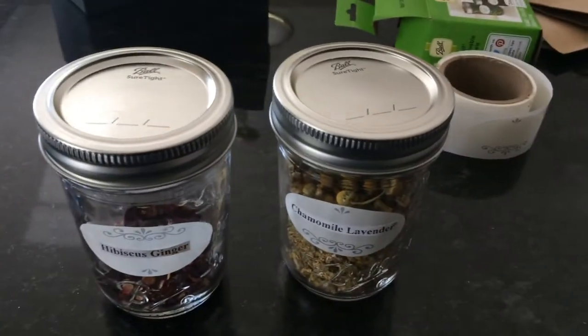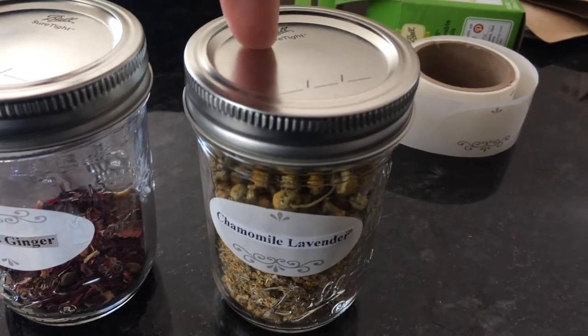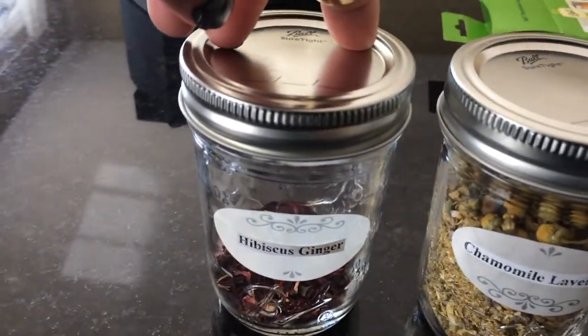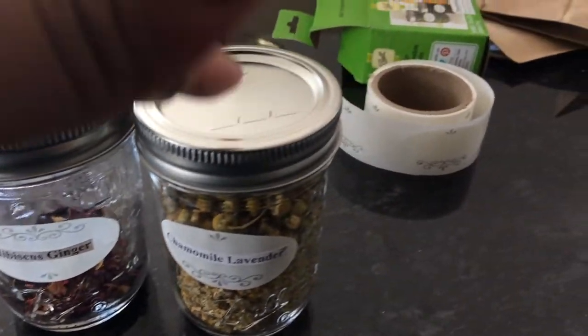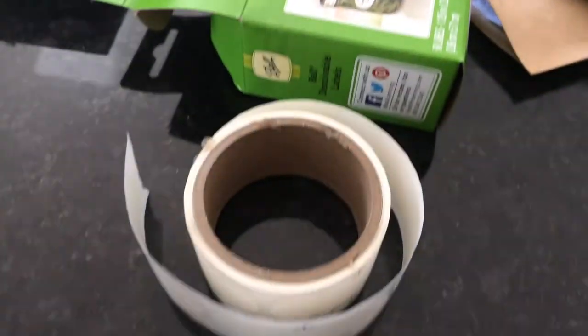I went ahead and put the herbs in jars and they look super cute — the chamomile and lavender filled this eight ounce jar perfectly from that one ounce bag. I also have the hibiscus and ginger jarred up, though I need to get more of that since I'm almost out. They look really nice all jarred up, and here are the labels I used.